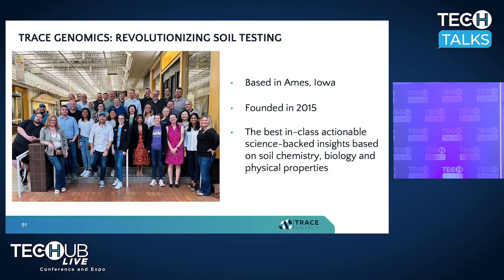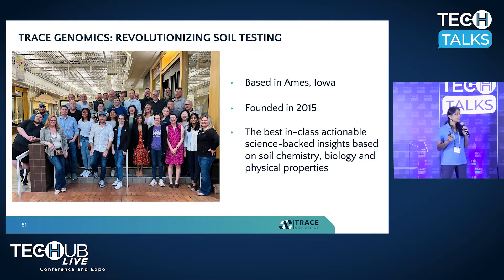In the next few minutes, I hope to convey how we are achieving this. A little bit about Trace Genomics: founded in 2015 in Silicon Valley, we moved to the heart of agricultural land, now situated just north of here in Ames, Iowa. Traditionally, soil input management has relied on soil chemistry, soil physical structure, texture, or yield maps. But for the past eight to nine years, Trace has pioneered soil biology, integrating it with other data layers to bring best-in-class actionable insights on the farm.